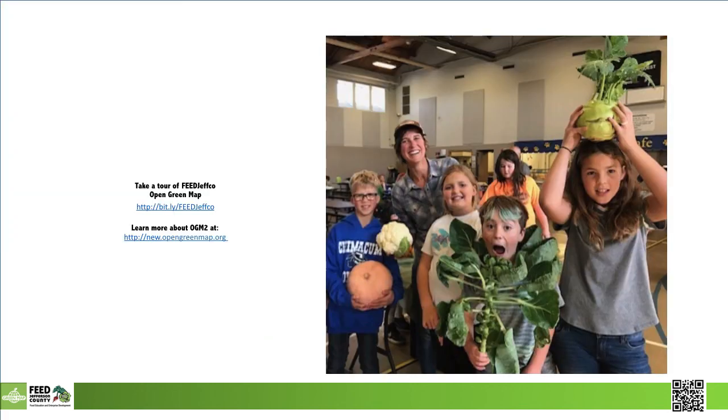Students in the community can see how one map serves education, organizations, and businesses all at the same time. The Living Map is always being updated and growing. Take a tour and see how we grow food and kids using Open Green Map to capture how we feed Jefferson County. Thanks for your time.